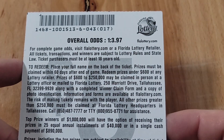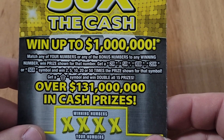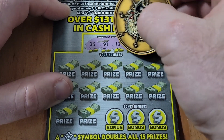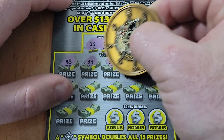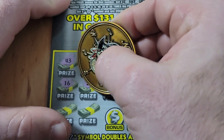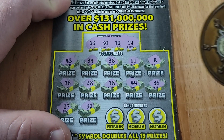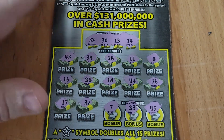Starting out with 50x the Cash. Odds on this ticket are one in 3.97. We're looking for multipliers: 2x, 5x, 10x, 20x, or 50x, or a star to double all 15 prizes. Winning numbers are 33, 30, 13, 14, 43, 39, 38. Nothing on the top row, nothing on the second row, nothing in the bonus — first loser of the session into the loser pile.